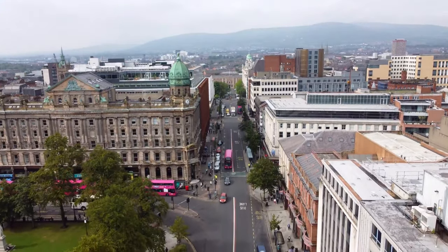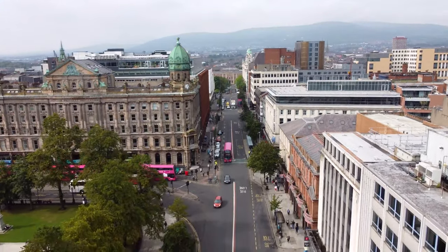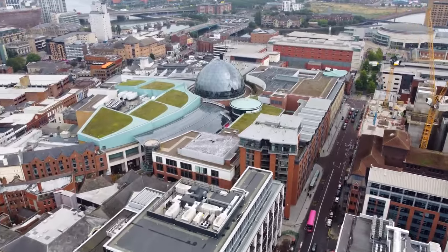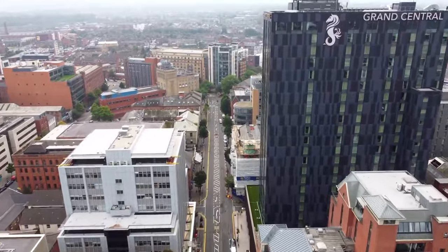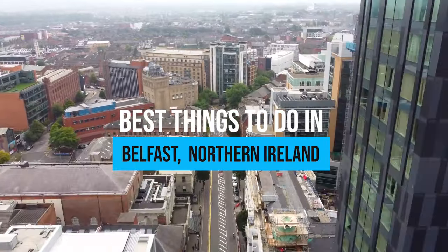Have you ever wondered what it's like to walk in the footsteps of giants, explore the birthplace of the Titanic, and immerse yourself in the rhythm of vibrant street art? Here are the best things to do in Belfast, Northern Ireland!